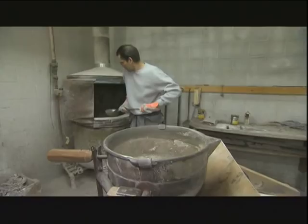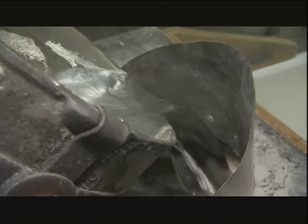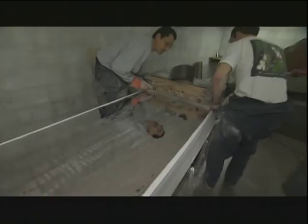After skimming off the impurities, workers let the molten metal cool to about 450 degrees, then pour it into a trough and quickly run it to the end of a stone table covered with linen. The sheet solidifies within seconds, and as it cools, the lead separates from the tin — and spotted metal earns its name.